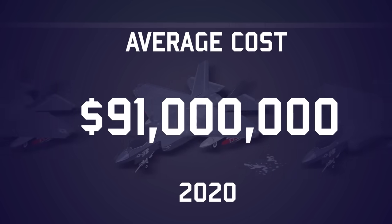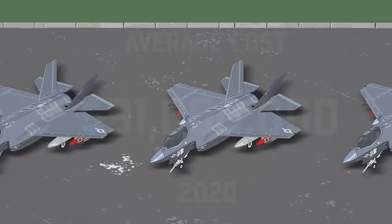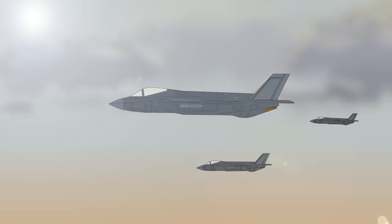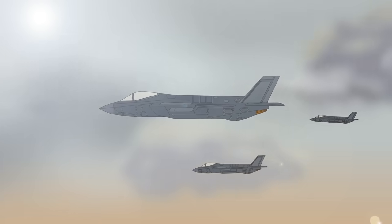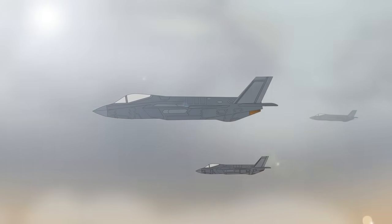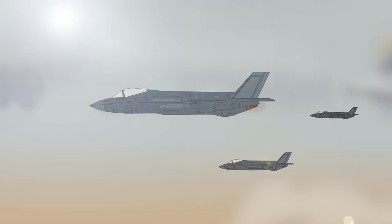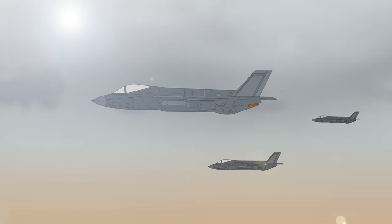By 2022, most of the project's customers had received some of their orders. It's currently planned to produce about 3,100 aircraft, with production lines projected to stay open until the 2050s — though this figure is constantly under review as budgets and political priorities change, with possible new customers from countries such as Switzerland and the United Arab Emirates.